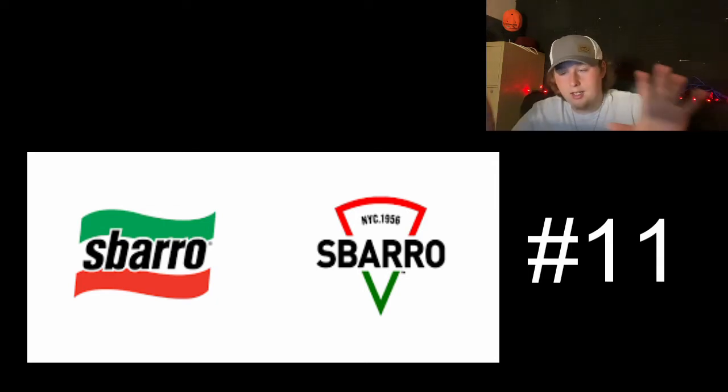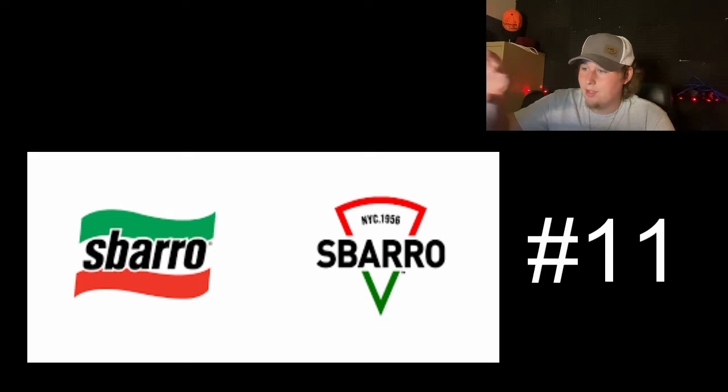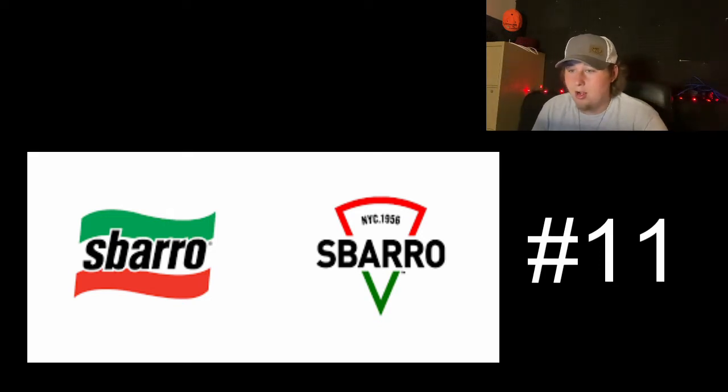I like the title of the company behind the Italian flag. This one's not terrible — I like how it is shaped like a pizza; it got some bonus points for that. And I like how the NYC 1956 is where the crust would be. But overall, I think these pizza chains are going too modern and ignoring what makes pizza so great — it's just a comforting, welcoming taste, feel, and look. That's why it is ranked so low.